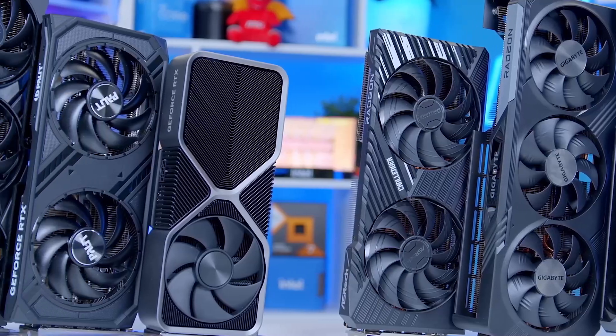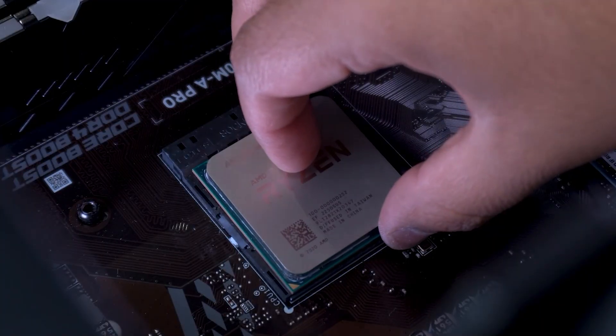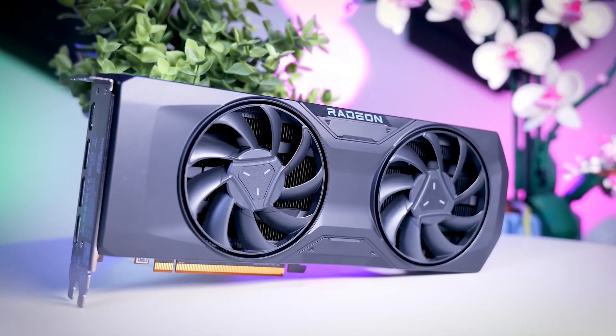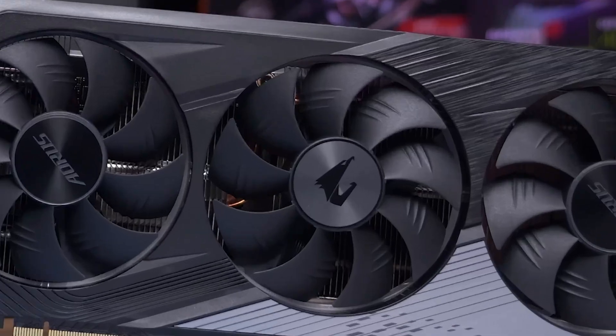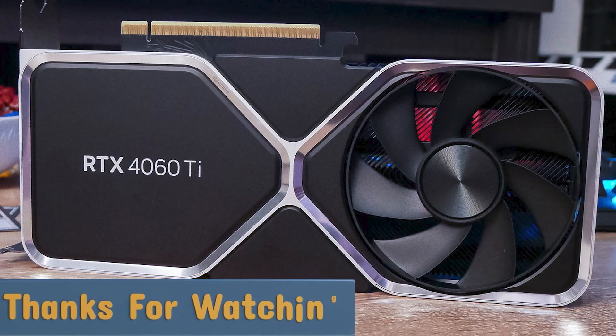So, what's the best GPU for your Ryzen 5 5600? Whichever GPU you choose, make sure it fits your budget and gaming needs. Let me know in the comments — what GPU are you rocking with your Ryzen 5 5600? Thanks for watching, and I'll see you in the next one.